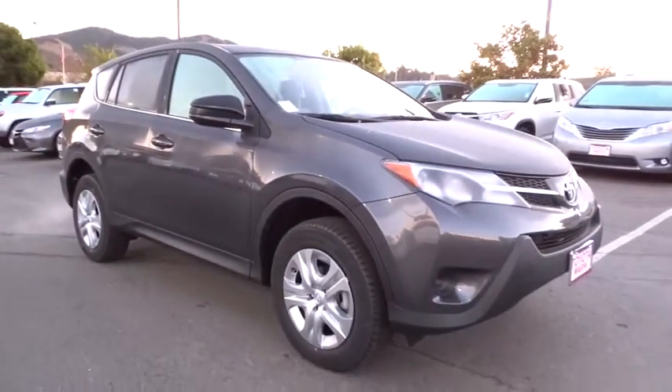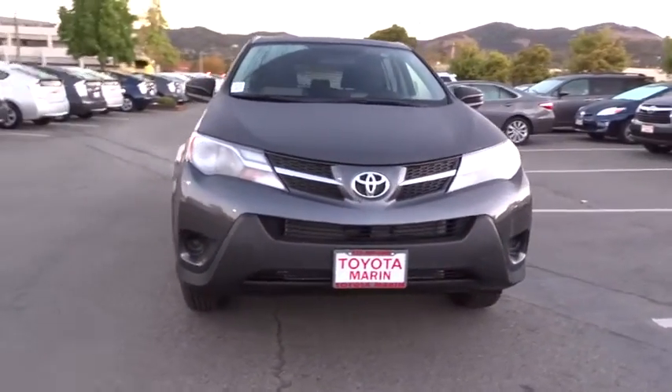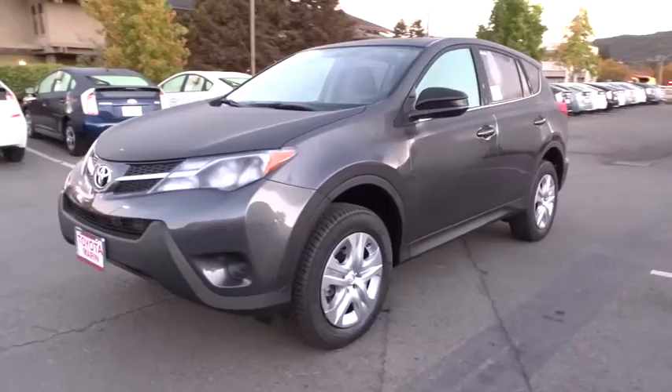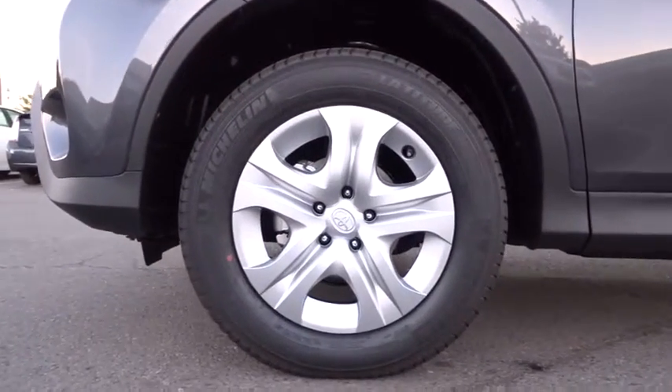Here are some of this vehicle's great options: stability control, traction control, anti-lock braking system, steering wheel audio controls, backup camera, keyless entry, Bluetooth, power steering, adjustable steering wheel, driver airbag, four-wheel disc brakes.